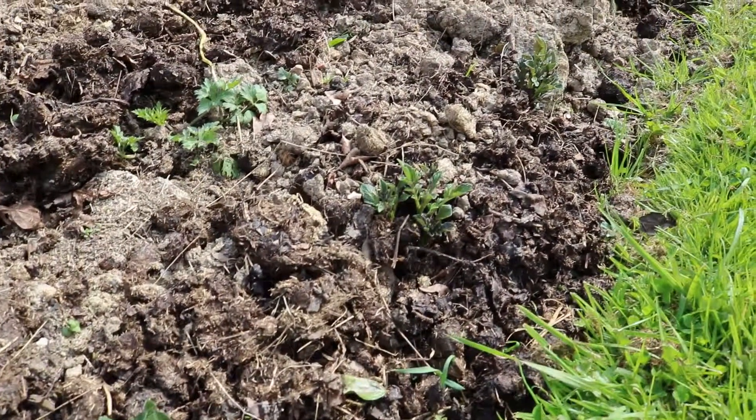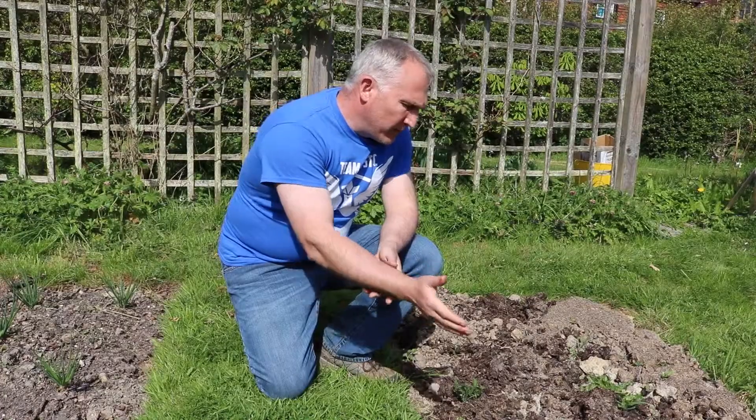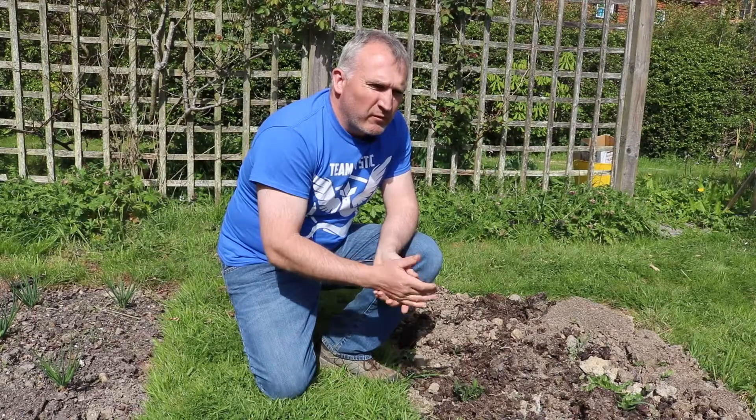The potatoes are all bursting through now — the warm weather that we've had has been absolutely fantastic for them. The Mine Golds are coming through here as well as some of the others that we've been putting through; they're all bursting through.